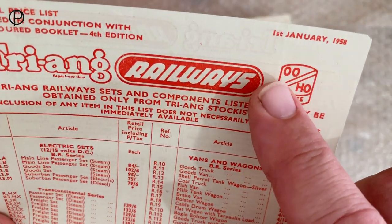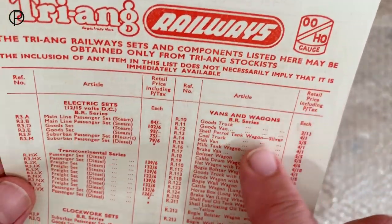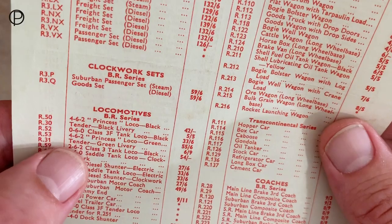Hello, and welcome back. We're going to have a look at a model today, which I think comes from 1958. So we've got the price list here, and it's a green princess we're interested in — that's model R53.